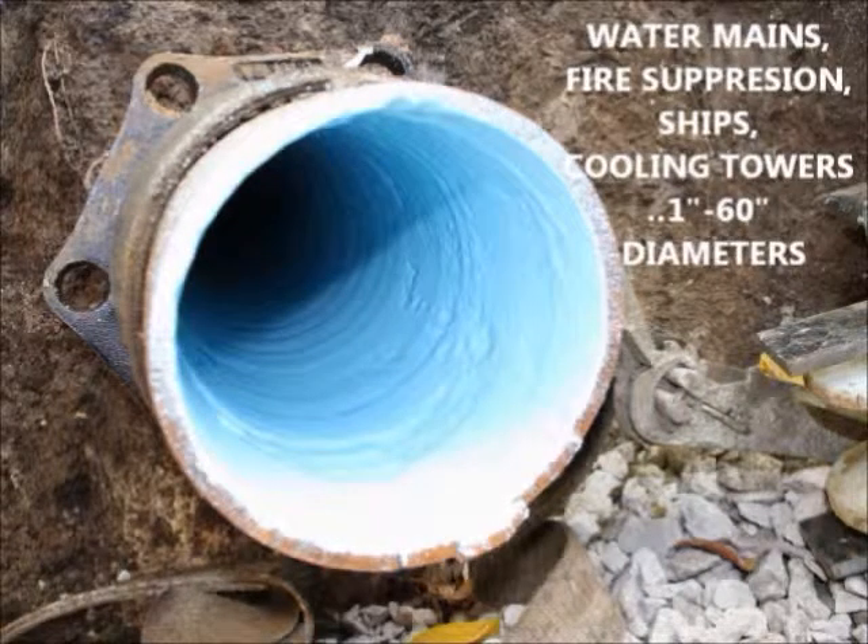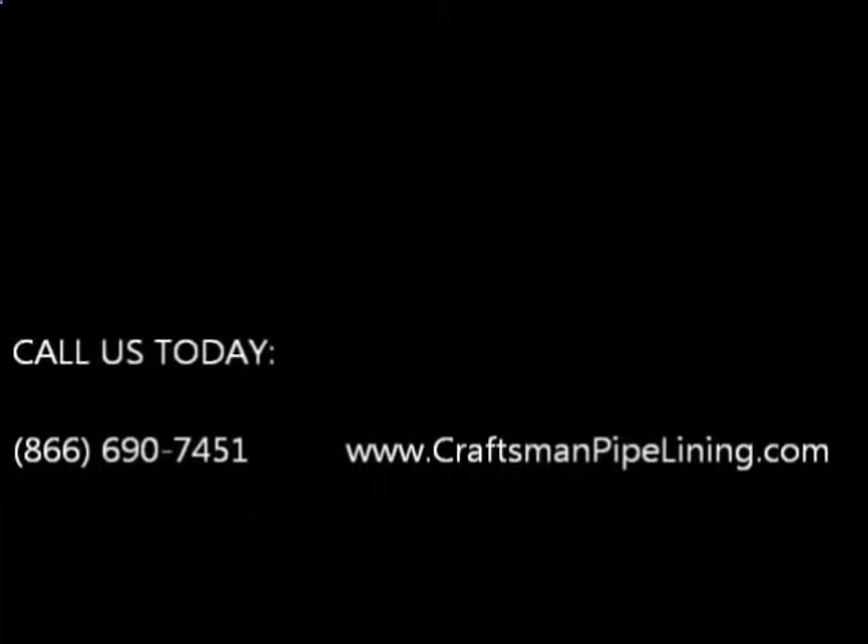It costs less to restore than excavation. Call us for pricing or visit krasnpipelining.com or read below.